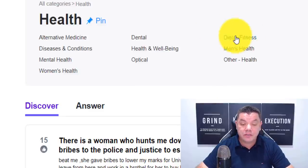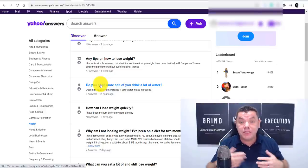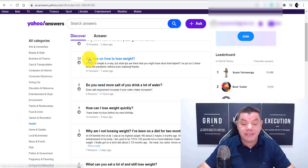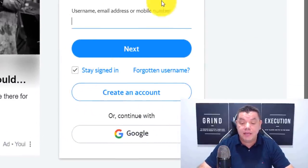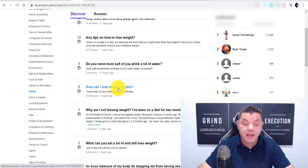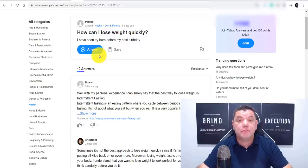From there, you want to come over and click onto diet and fitness. Once you click onto diet and fitness, it's going to bring you to a page with a lot of people asking questions — like 'Any tips to lose weight?' and 'How can you lose weight quickly?' You can also ask questions and provide answers to your own questions to drive even more traffic, or simply come over and look at existing questions. You want to create an account for yourself — you can log in through your Gmail very easily. Let me show you proof of how people are doing this so you can copy them.